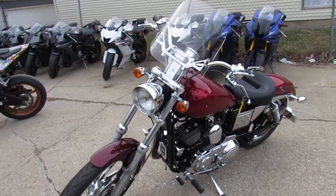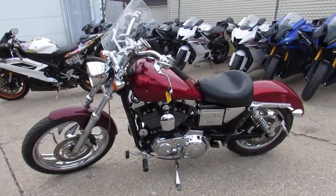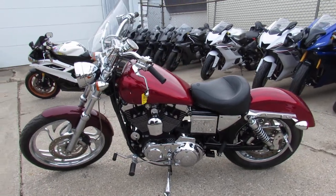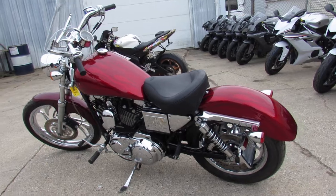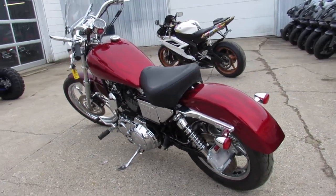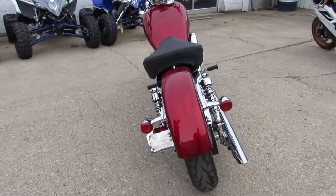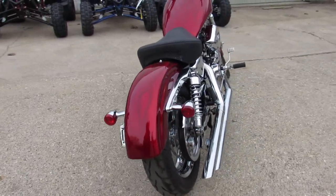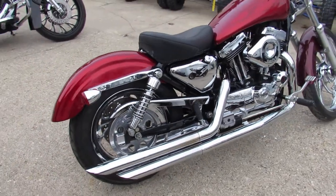2003 Sporty 1200 for sale — custom paint, all the extras. Look at that rim. Only 7,996 miles. It's got the custom candy apple red paint, ghost flames, chrome front and rear wheels, Mustang seat, windshield, S&S air intake, drag exhaust. The list goes on with this one, guys.